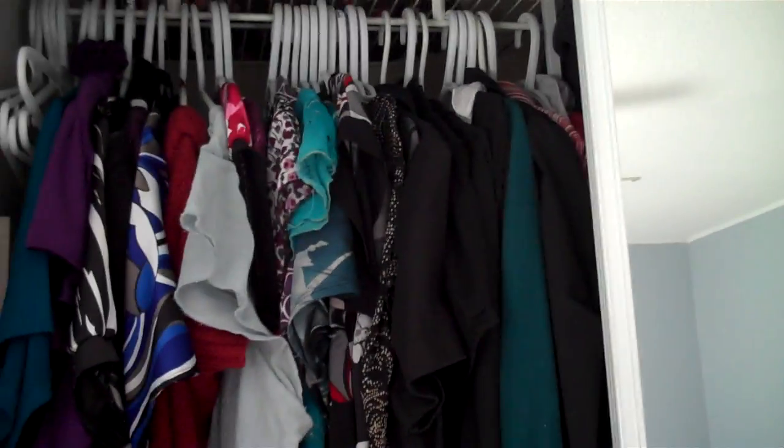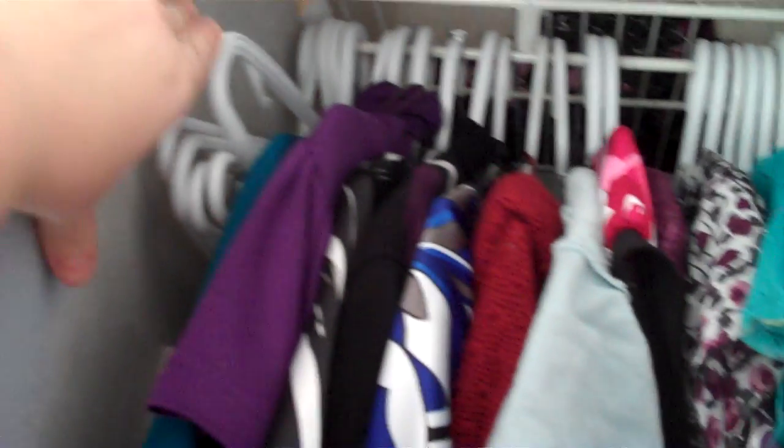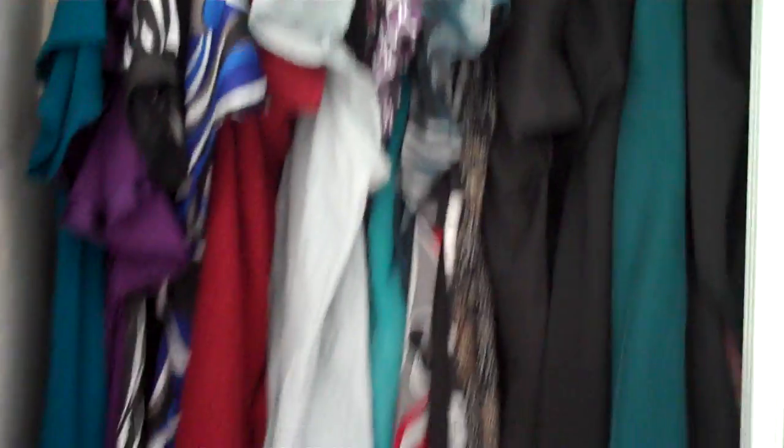The best tip when you pick a shirt and take it off the hanger is to move that empty hanger right over to one side. When you're putting away laundry, you just grab all those empty hangers that are already right there, put them by your laundry basket, throw the clothes on and throw them back in your closet — bing, bang, boom. Saves you a lot of time.